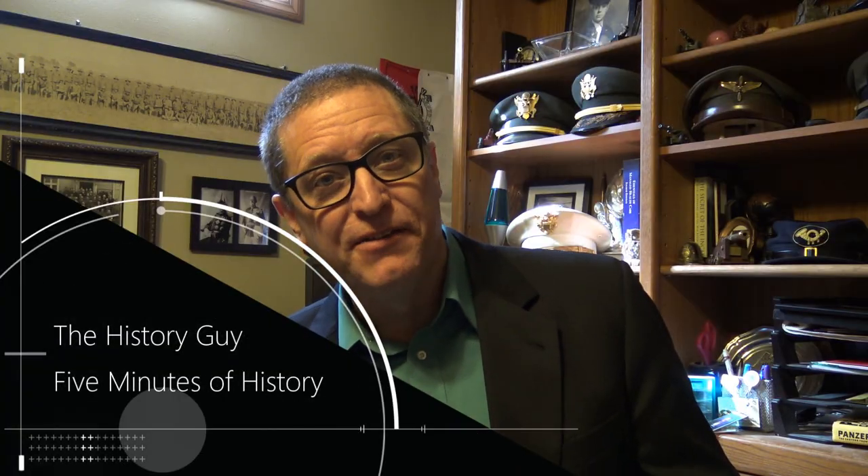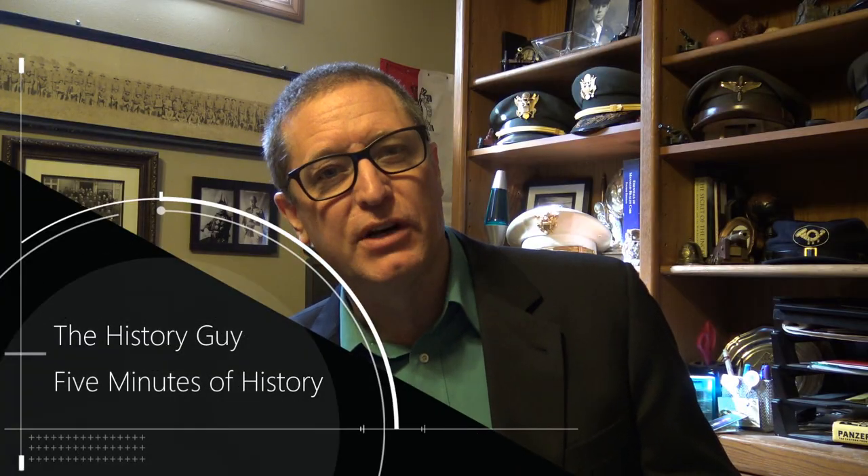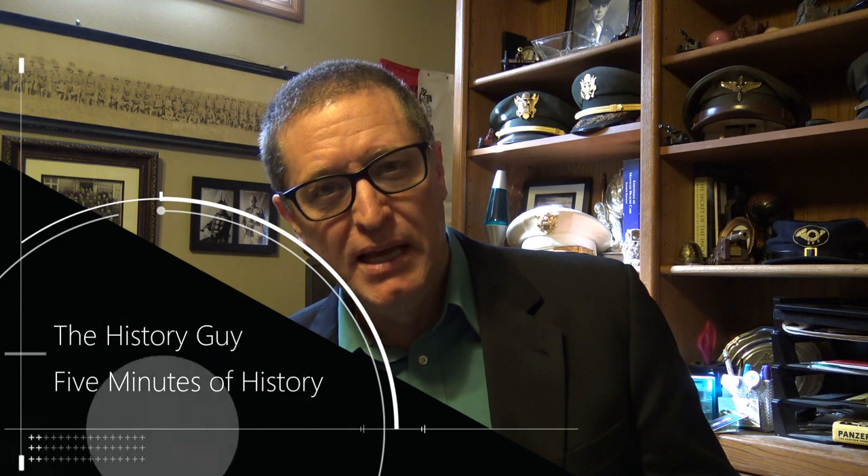I'm the History Guy. I hope you enjoyed this edition of my series Five Minutes of History — short snippets of forgotten history, five to ten minutes long. If you enjoyed these five minutes and want another five minutes, please click like and subscribe.